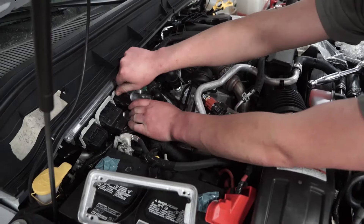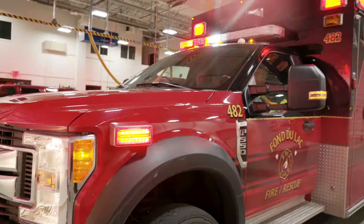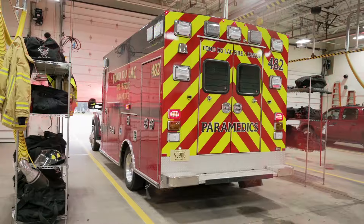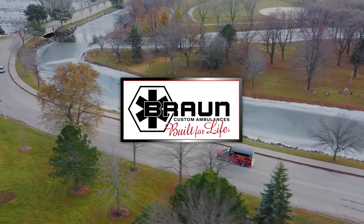Paying attention to every detail during the production process, we build ambulances that you can count on. Braun — building the most rugged products with unrivaled craftsmanship and customization.